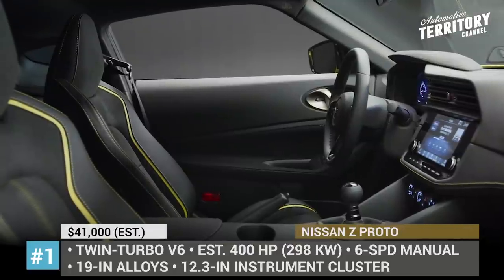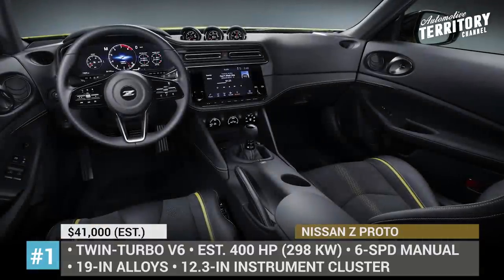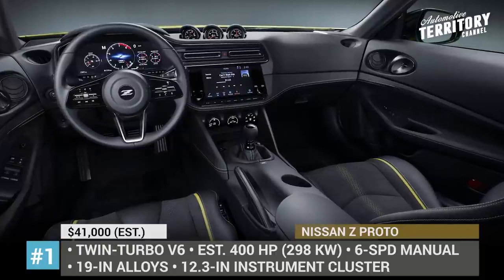The Z Proto gets a twin-turbocharged V6 mated to a 6-speed manual, and its estimated horsepower output is around 400.